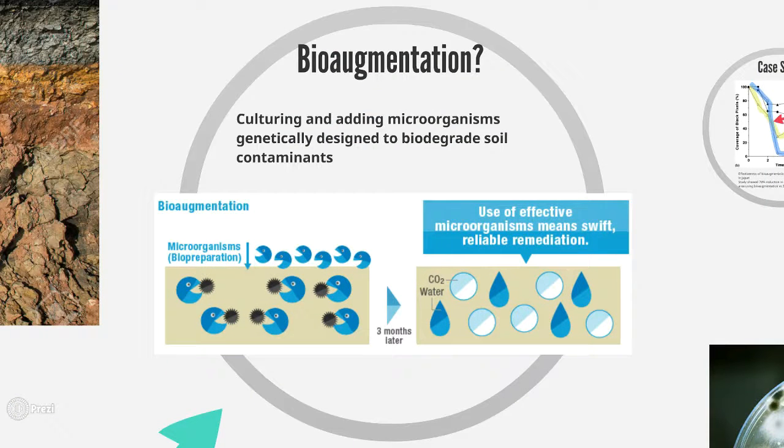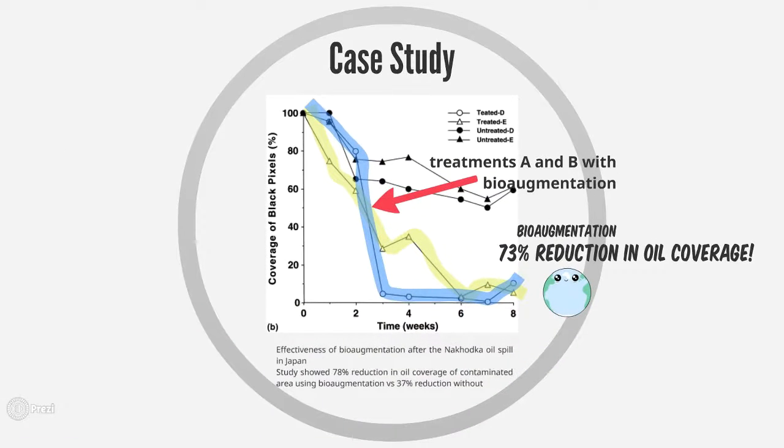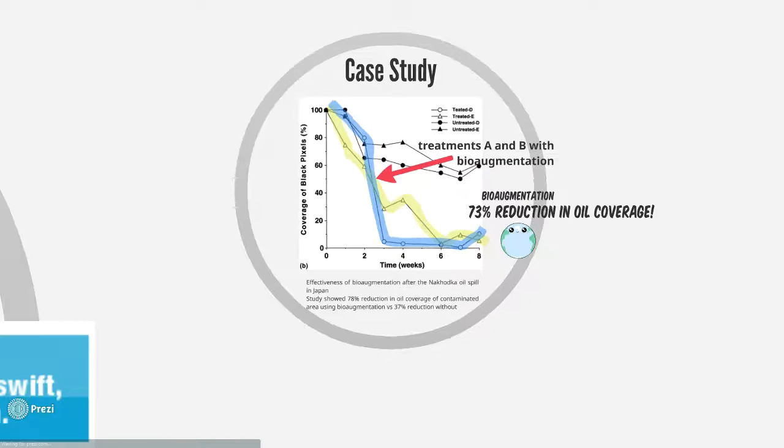Bioaugmentation is the culturing and adding of microorganisms that are genetically designed to biodegrade soil contaminants. In this case study, after an oil spill in Japan, bioaugmentation was used to achieve a 78% reduction in oil coverage of contaminated rocks, whereas there was only a 37% reduction without bioaugmentation.